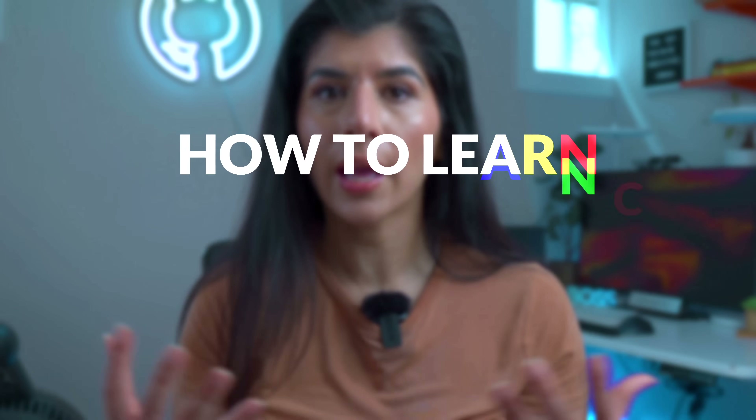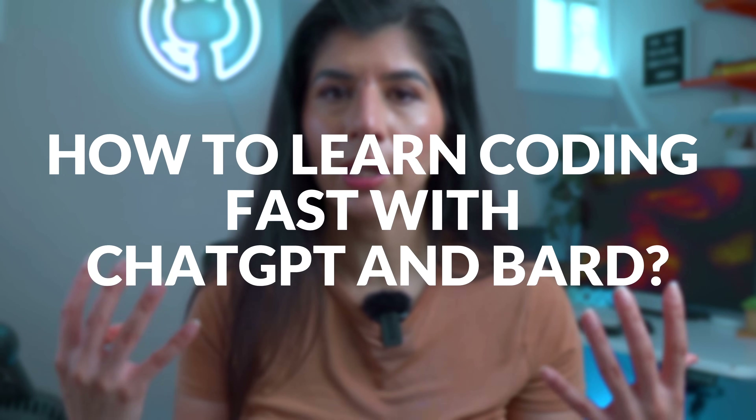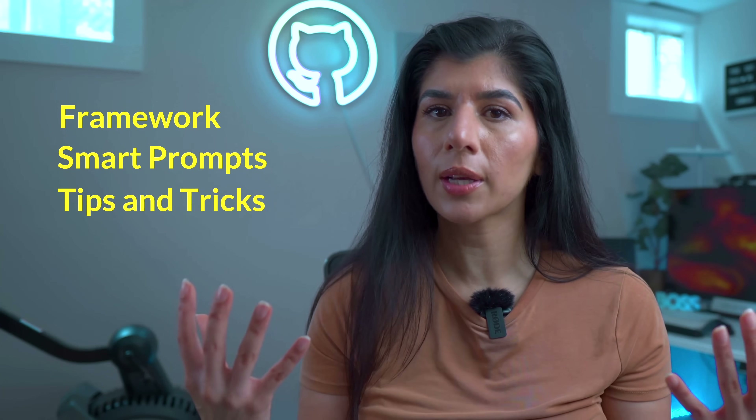So in this video, I'm going to focus on how you can learn any coding language fast using ChatGPT and any other generative AI tools. I will be sharing my framework, prompts, and any other tips and tricks that you might need to know while you're learning. All the prompts that I'm going to be using today, I'm linking in the description below, so feel free to download it if you want to try it on your own during or after the video.